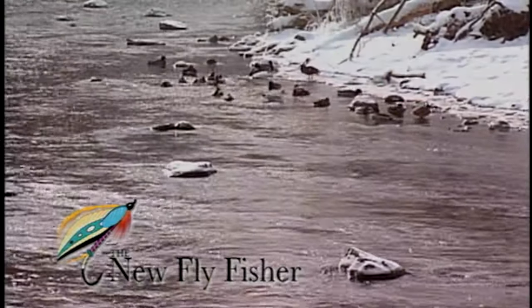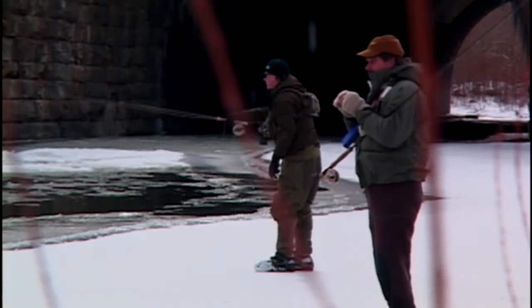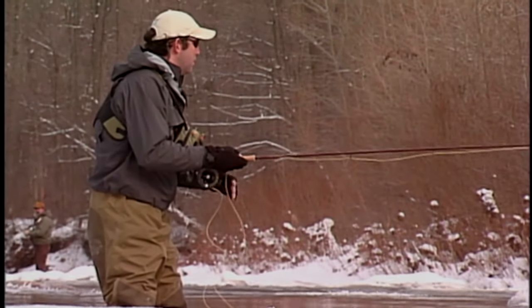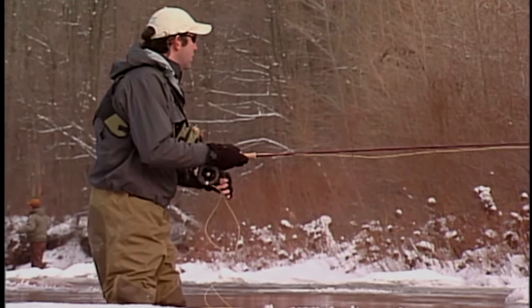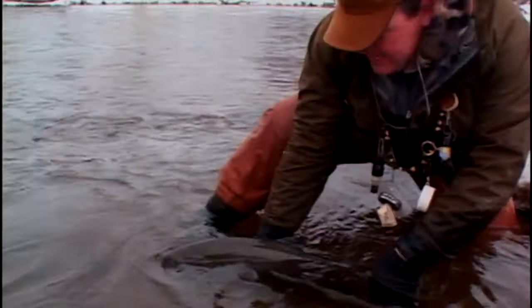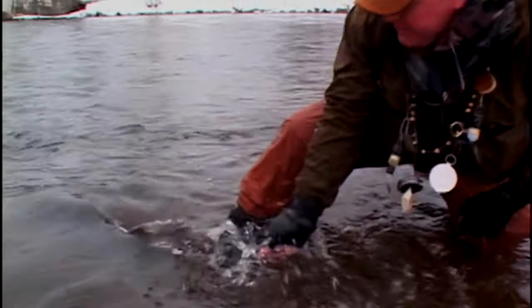Welcome everyone to The New Fly Fisher. In today's show we venture into the frigid cold of late December to do a little winter fly fishing for Great Lakes Steelhead. We will learn about rigging options, presentation techniques, and how to properly dress for winter fly fishing conditions. It's going to be a great show, stay with us.